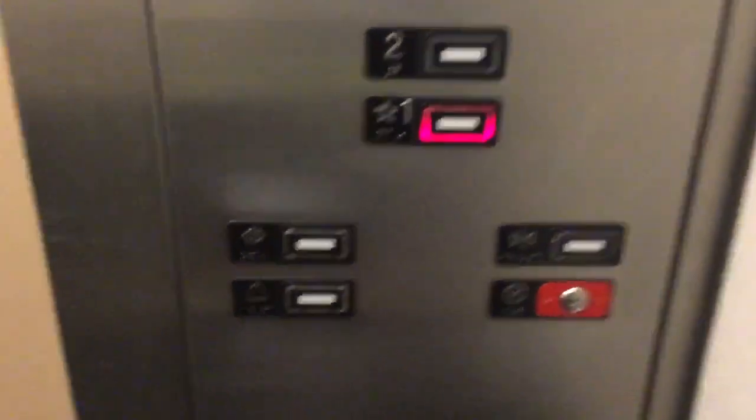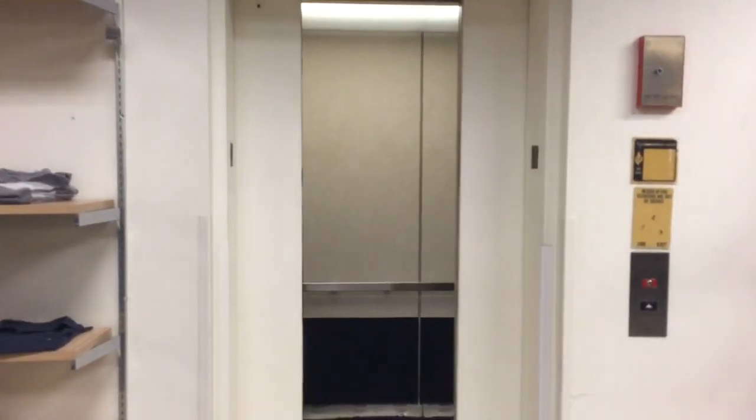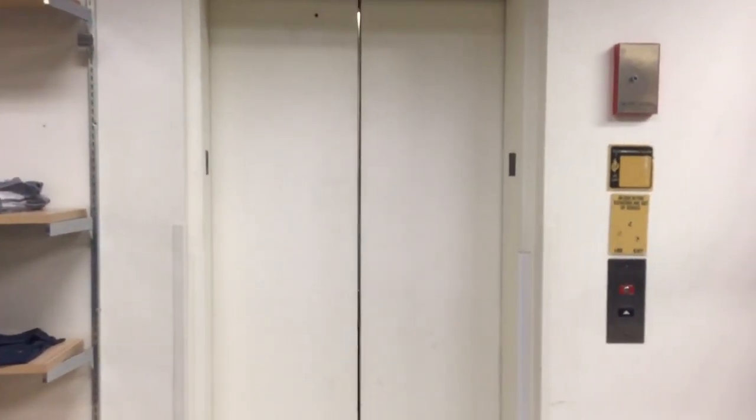Series 220 fixtures. Montgomery Kone. Call cancel button and the key switch. Green arrow. That's it.